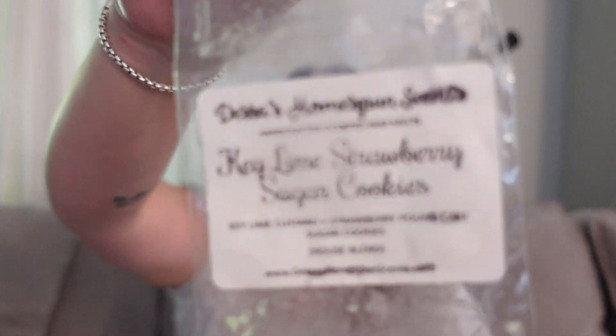This was from Desa's Homespun Scents — Key Lime Strawberry Cookies: key lime custard, strawberry pound cake, and sugar cookies. This was a huge wild card for me but I ended up absolutely falling in love. I am not the biggest key lime fan, but this was key lime custard and it really did smell like a very very creamy, gentle lime. The way it blended with the strawberry pound cake and sugar cookies on warm almost had a bakery cereal vibe. I was obsessed and would definitely buy more. I got it in a mystery bag — I would never have tried it myself, and it became a new best friend. Desa's wax has done so great for me and I can't wait until she's pouring again.